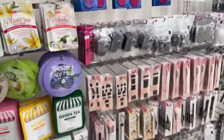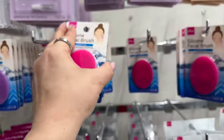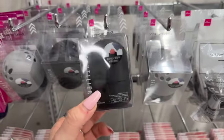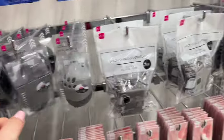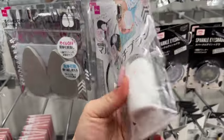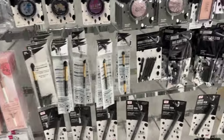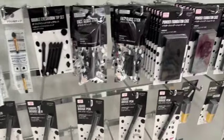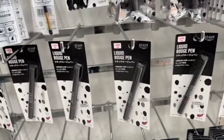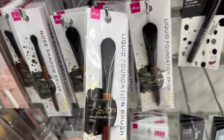They have silicone face brushes — this is probably $1.75, yeah. They have beauty blender holders for $1.75, brush cleaners, and different sparkling eyeshadows and brushes. Powder foundation case — $1.75. These are cool too — liquid foundation brushes.